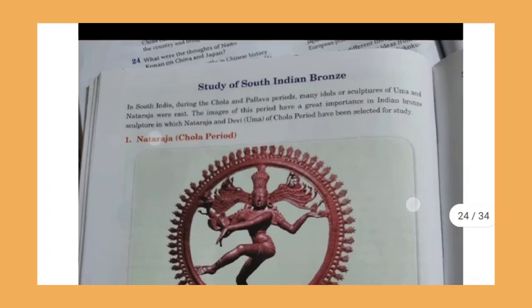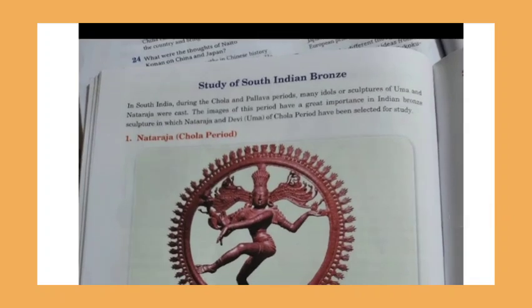Now we will study individual Indian bronze sculptures. In South India during the Chola and Pallava periods, many idols — including sculptures of Uma and Nataraja — were cast. The images of this period have great importance in Indian bronze sculpture. Nataraja and Devi Uma of the Chola period have been selected for detailed study. Various types of remarkable sculptures exist from this era.